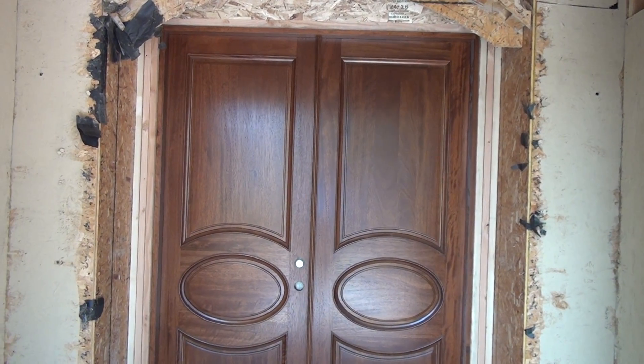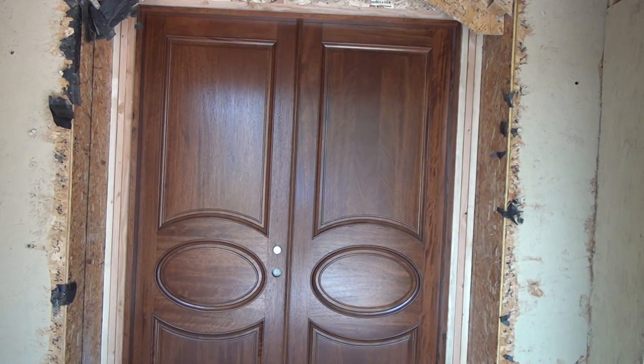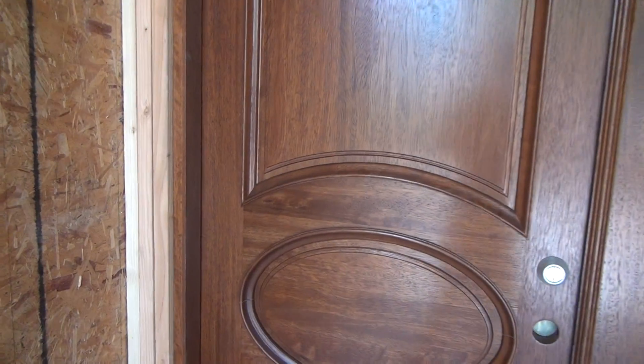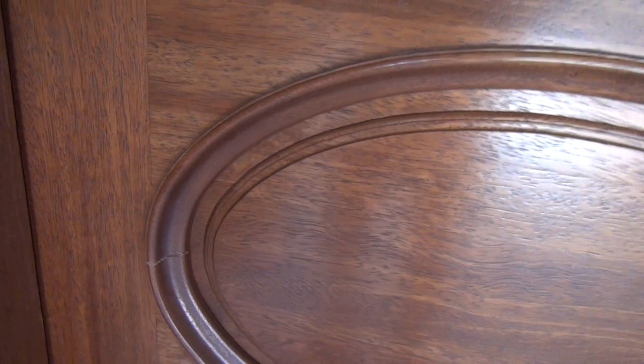I'm walking towards the doors. You'll see some cracks right here.